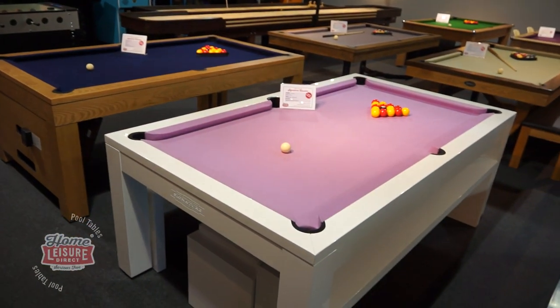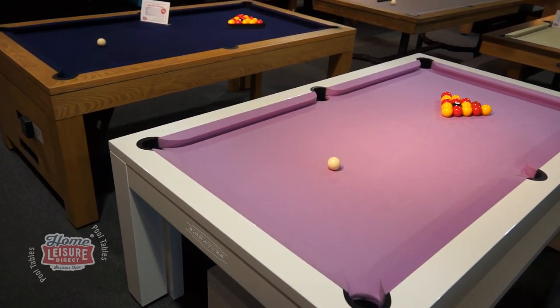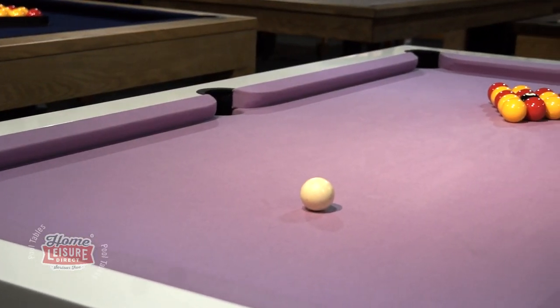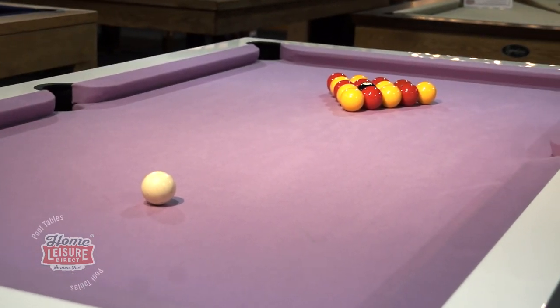Let's have a look at the Signature Hawks pool dining table. The Signature Hawks is a bold and beautiful design that really stands out in our luxury Signature range of pool tables, designed by us with the pool player in mind. The table on display here is a high gloss white finish with a pink smart cloth.